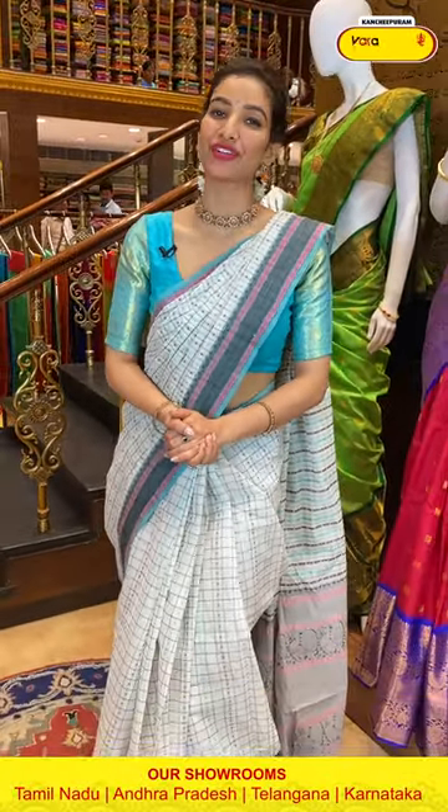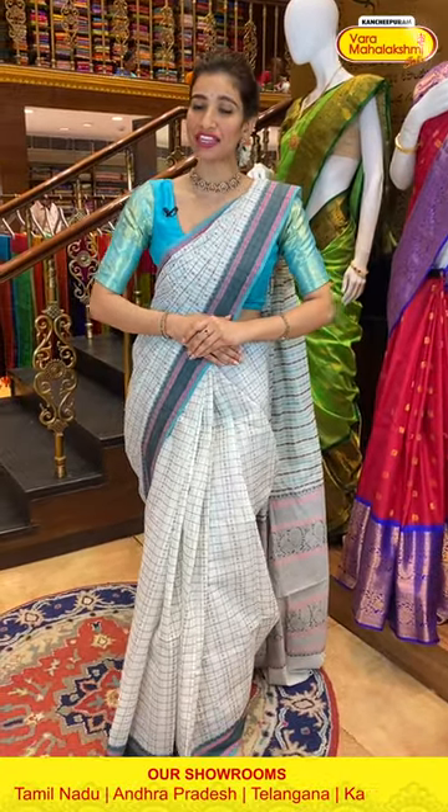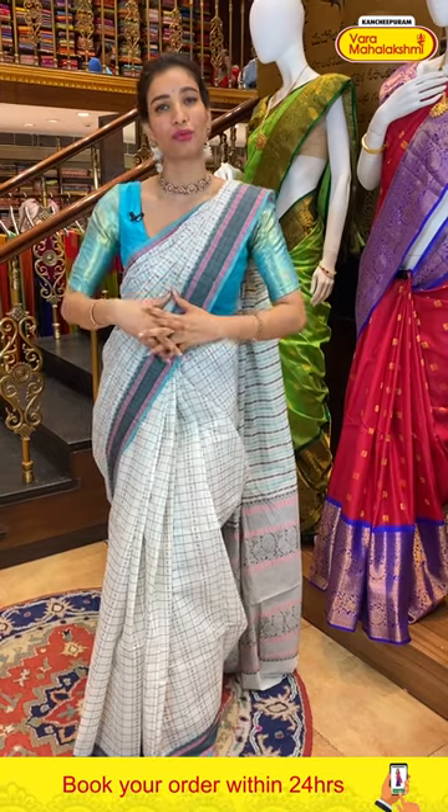Hello, welcome back ladies! Hope everything is fine at your home. I'm your host and friend Shashi Mehendra, welcome to Kanchipuram Varmhalakshmi Silks. Today I'm going to show you a very beautiful, comfortable collection especially for summer — exclusive cotton collection in multi colors, because every time you can't wear heavy sarees.